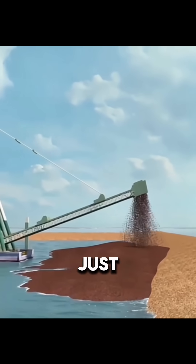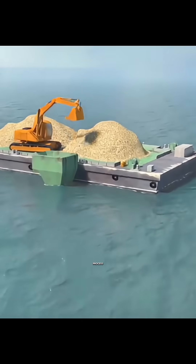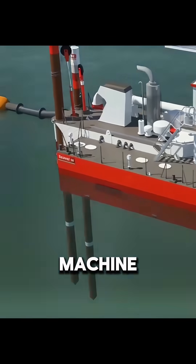You might think land reclamation is just about dumping soil into the sea to build up new land, but the real process is far more efficient than you imagine. Out at sea, the main equipment used is a massive machine called a dredger.